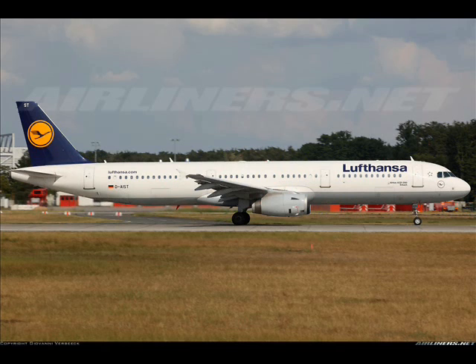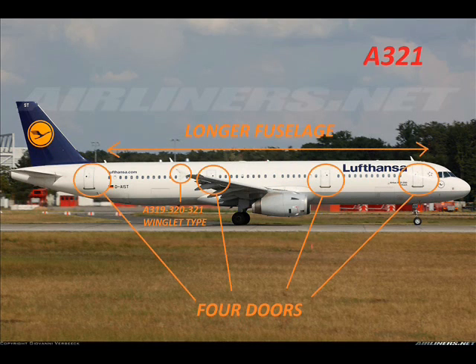What type of aircraft is this? This is an Airbus A321 with a longer fuselage, four doors, and the same type of winglets.